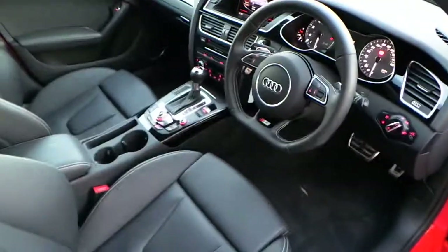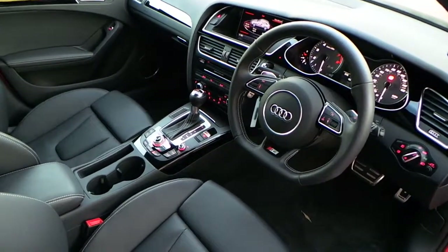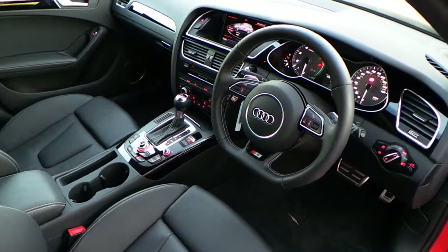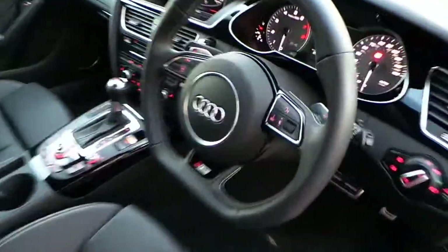On the inside of the car, this car benefits from having a technology pack, so that will give you things like front and rear parking sensors, wireless streaming, Audi music interface, and also the brand new 7-digit postcode navigation. It's also got an S4 flat bottom steering wheel, auto lights, auto wipers, and cruise control — all the things you'd expect on a car like this.